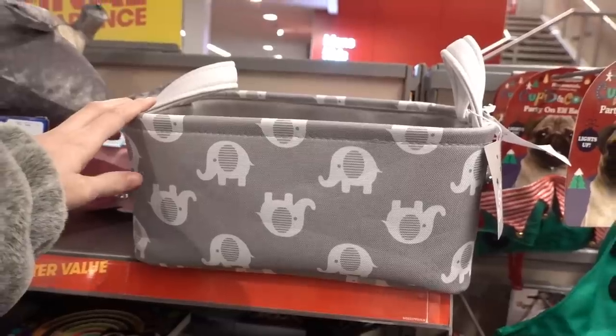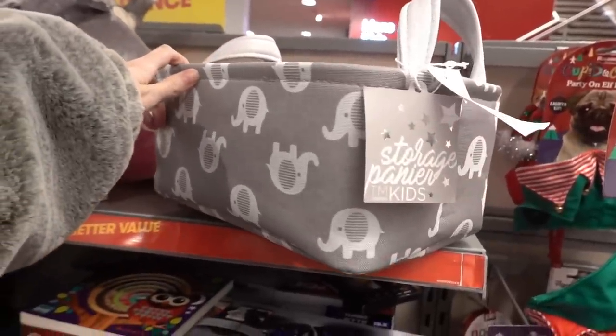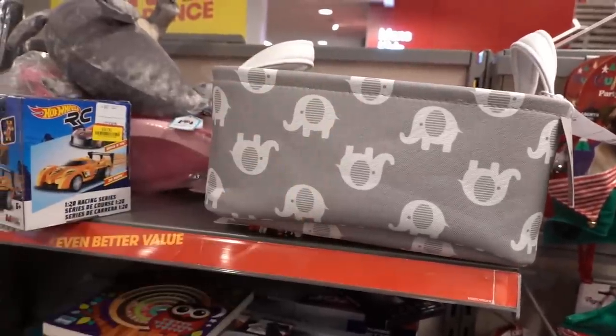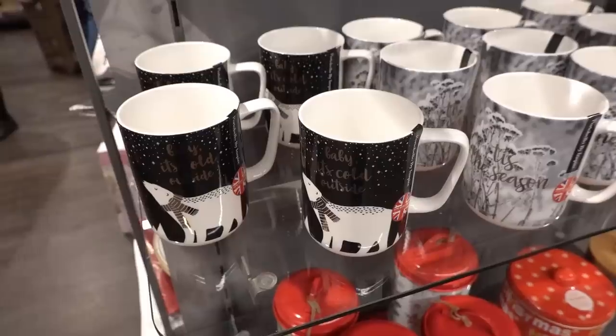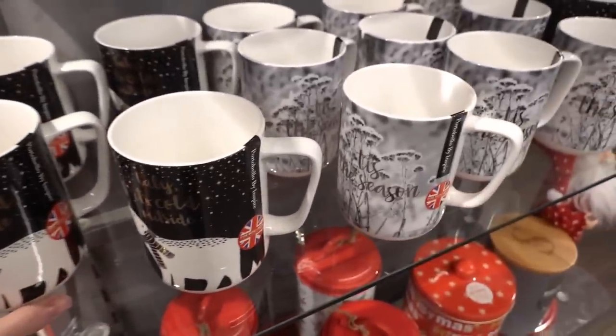I absolutely love nappy caddies. They are so handy and this design is adorable — it's down to £4, was £9.99. Christmas mugs down from £4 to only £1.70 each.